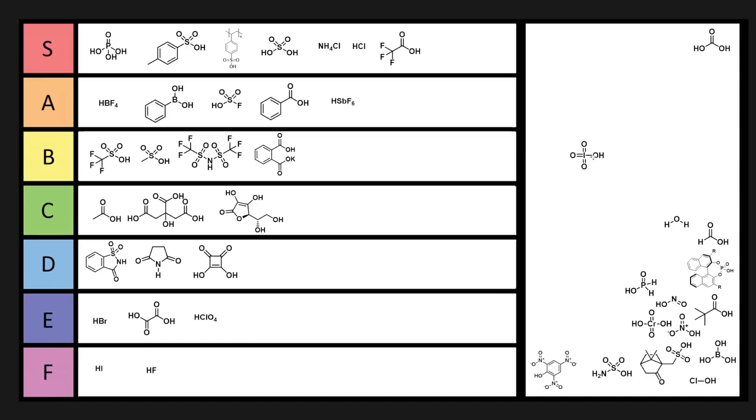Periodic acid is useful — it's a strong acid, but you can also cleave diols with it. Related functional groups like epoxides often react as well, and sometimes you can do dihydroxylations with it. Because it has many different structures and isn't just one thing, we can't give it a high tier. We're putting it in B tier for that reason.